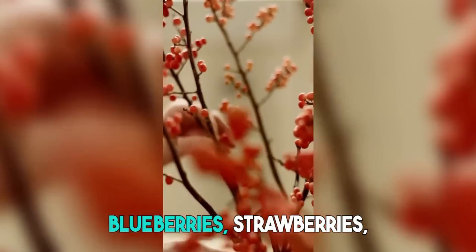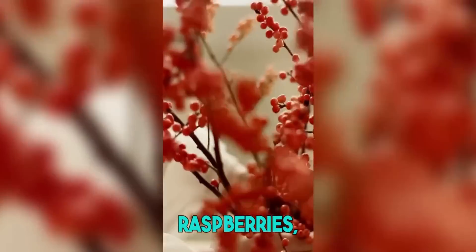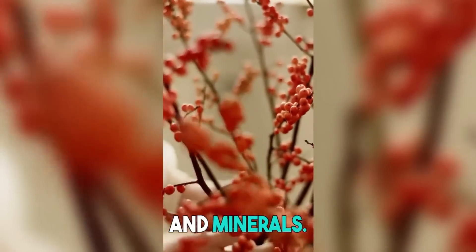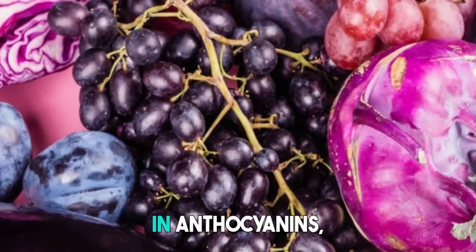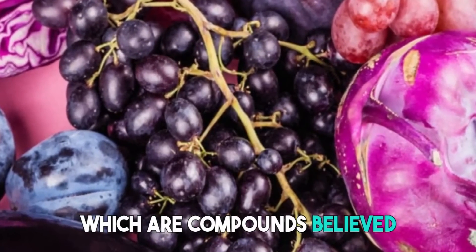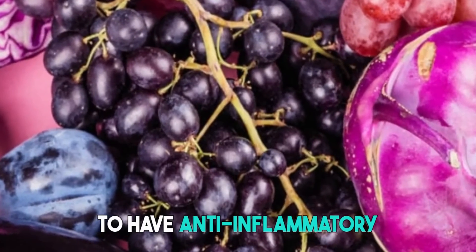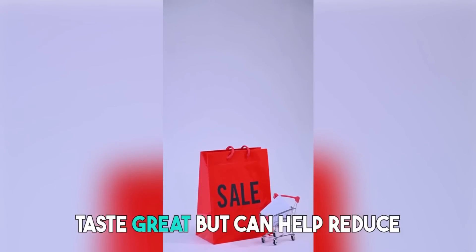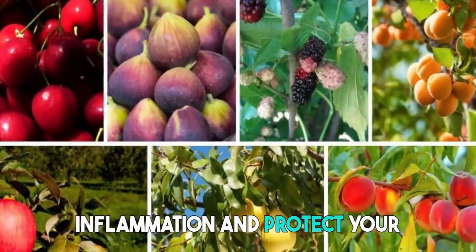1. Berries. Blueberries, strawberries, raspberries, and blackberries are packed with antioxidants, vitamins, and minerals. They are also rich in anthocyanins, which are compounds believed to have anti-inflammatory properties. These powerhouse fruits not only taste great but can help reduce inflammation and protect your joints.